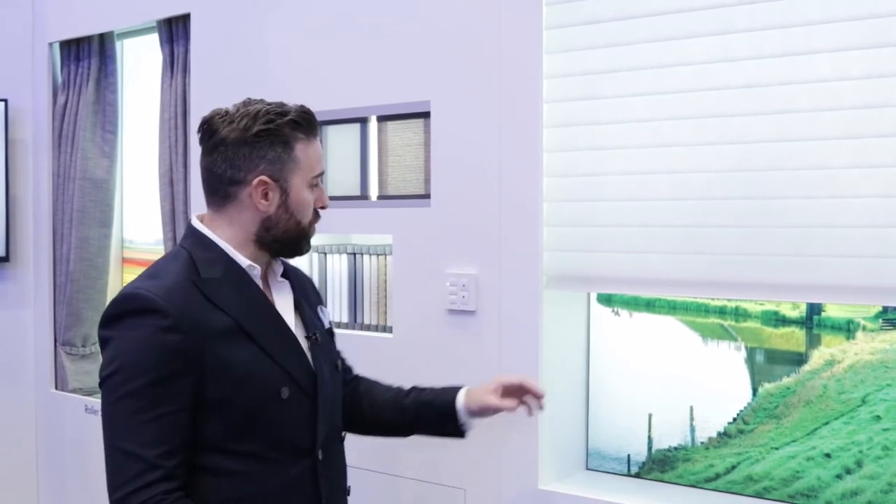Our shading solutions offer four different categories: rollers, romans, curtains, and brand new for this year — horizontal shears.